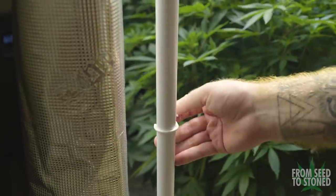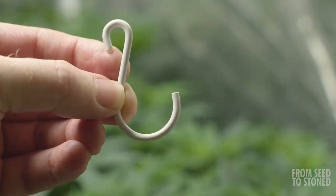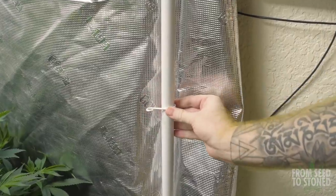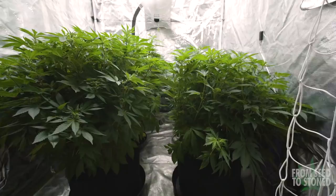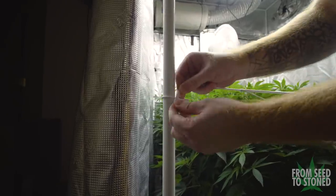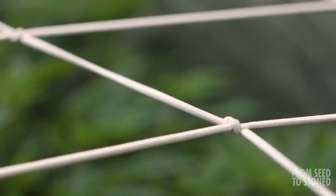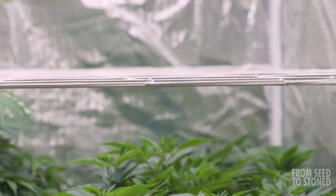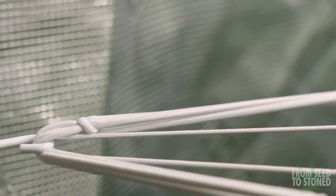Next, I install four of the included metal brackets to each corner of my tent. I'd always recommend opting for metal brackets as the plastic ones can snap due to the tension from the net. After the brackets are installed, I work corner by corner and attach the netting. It's important to note that typically for your first layer you want smaller squares than what you see here. However, this net is much thicker than most trellis netting and has strong elastic properties, which is important because I'm dealing with two fairly stubborn and large phenos that I'll really have to wrench down on.